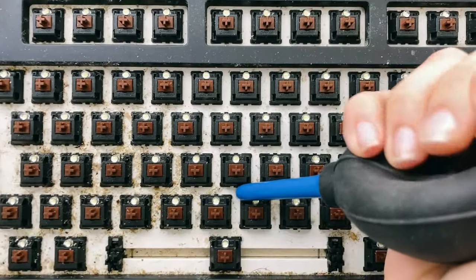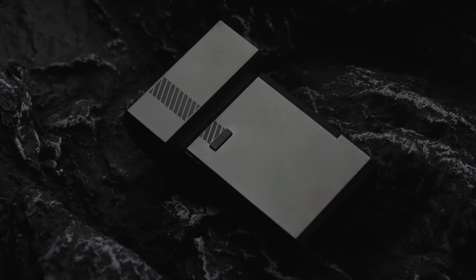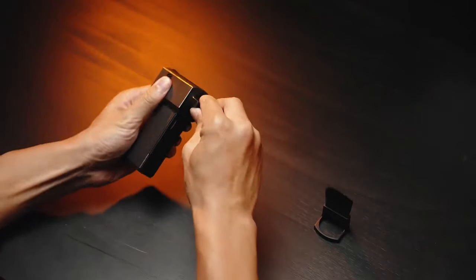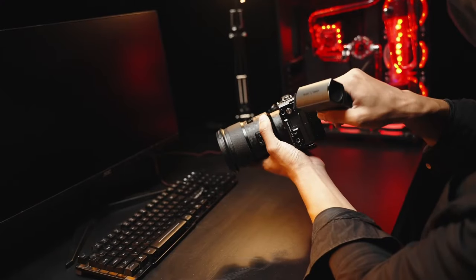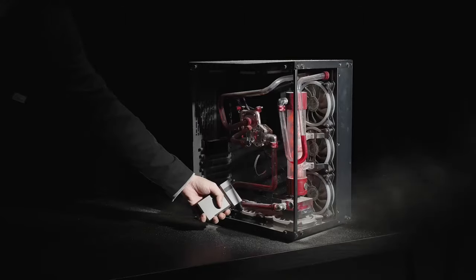If you rely on an air blower for keeping your devices clean, then you'll want to take a look at this. Meet the VS Go, an electronic air blower that's not only fully rechargeable but also incredibly powerful, boasting 100,000 RPMs of blowing force. This versatile tool is perfect for cleaning keyboards, laptops, drones, and even camera lenses with ease.